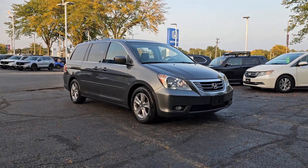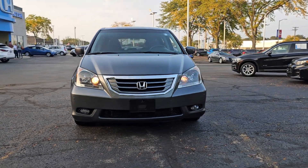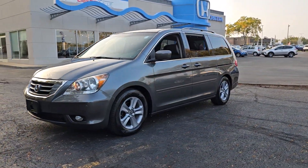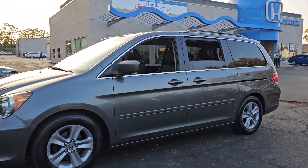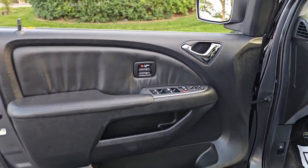You'll have love at first sight with the 2010 Honda Odyssey. With less than 120,000 miles on the odometer, this vehicle stands out from the rest. Take a close look at this Honda Odyssey — it's the dynamic family minivan that sets the standard for safety, comfort, and convenience.